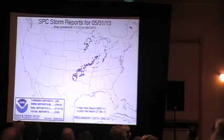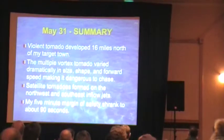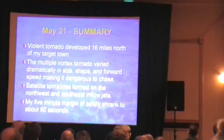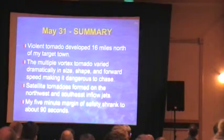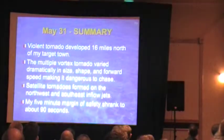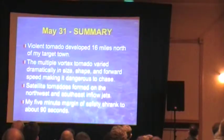There's the SPC report. Forecast was good. There were other storms to the south, but they didn't produce tornadoes. That was the tornado of the day. In summary: a violent tornado developed 16 miles north of my target town — that's a pretty good forecast. The multiple-vortex tornado varied dramatically in size, shape, and forward speed, making it dangerous to chase. Storm chasing is dangerous, but this was even more dangerous. Satellite tornadoes formed on the northwest and southeast inflow jets, so you think you're okay, but then all of a sudden you're hemmed in — you have another tornado and you're between tornadoes. Not good. My five minutes of safety shrank to 90 seconds or less.